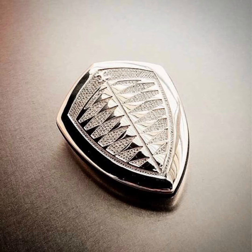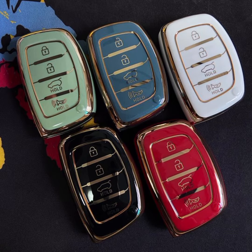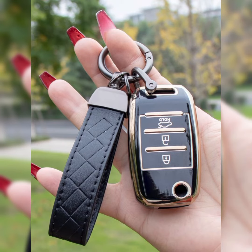Some luxury car brands such as BMW, Mercedes-Benz, and Porsche offer special key forms that are designed to match the style of their vehicles. These keys may feature the same design elements as the car's interior or exterior, or they may be adorned with the brand's logo or other distinctive features.